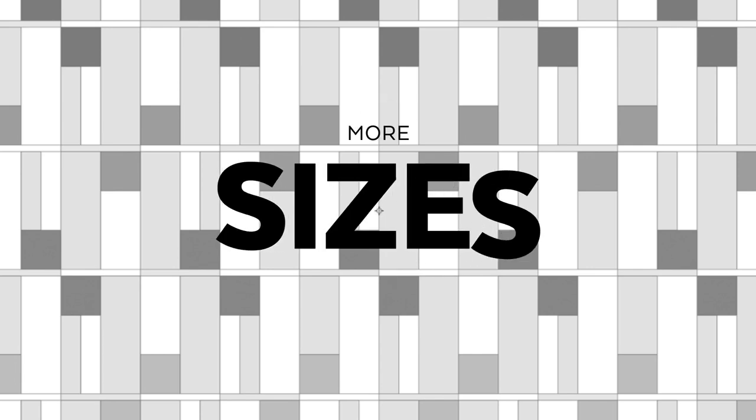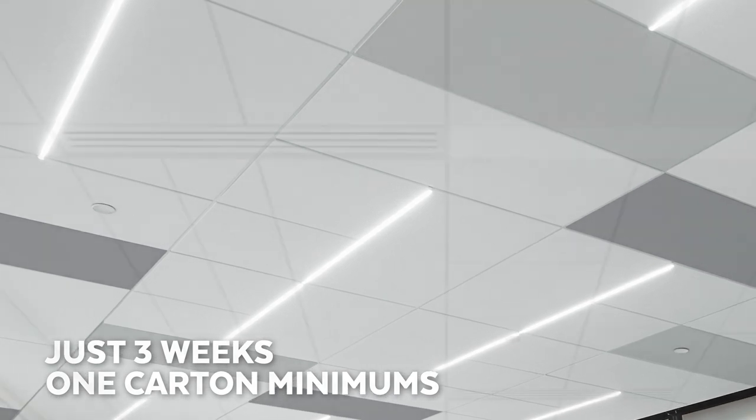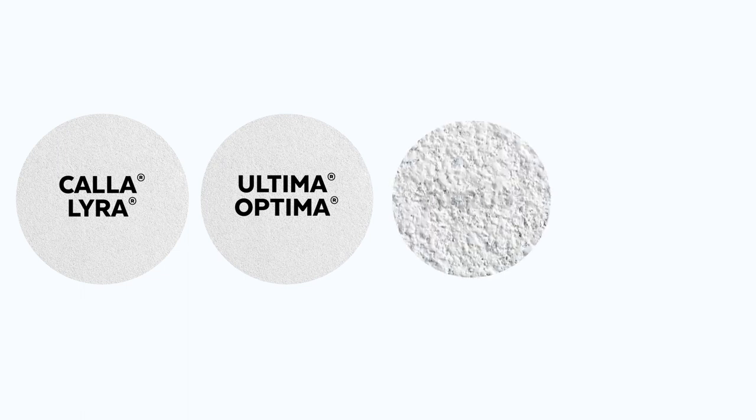More sizes and color choices are now available. Our newest capabilities allow us to make and ship many unique-sized panels in just three weeks with one-cart minimums. Made-to-order panels are priced lower than custom panels. The range of textures and families include smooth-texture Cala and Lyra, fine-texture Ultima and Optima, and Cirrus.